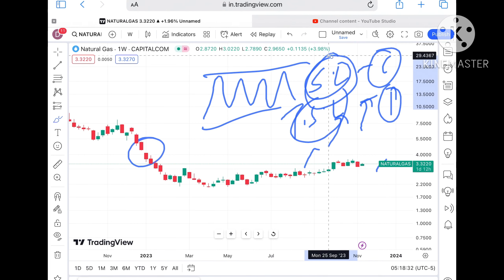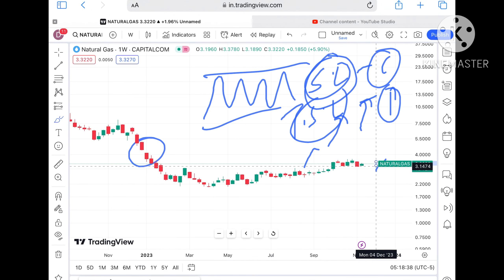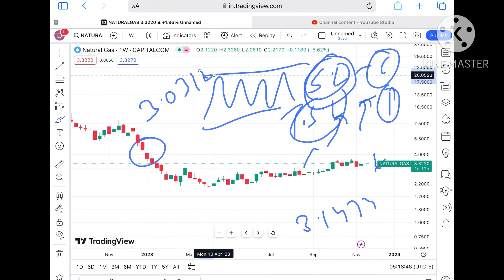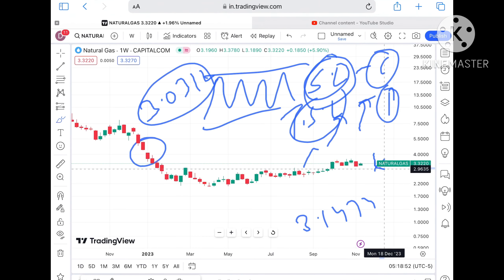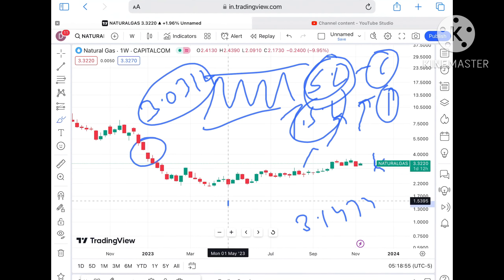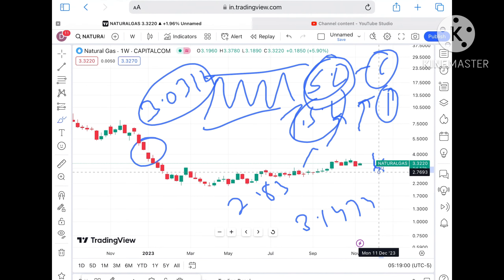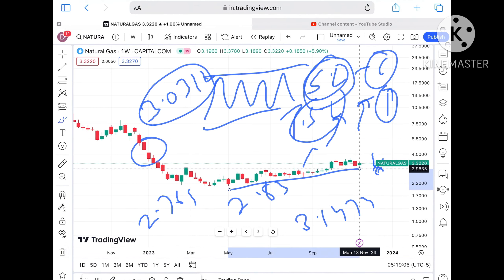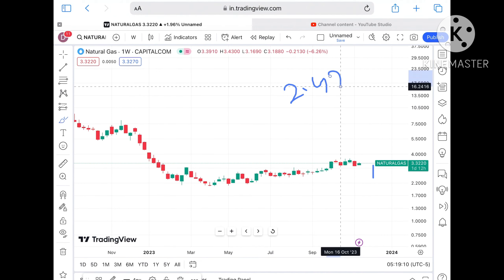Now as soon as the breakout happens upside, a further upside we can see. But suppose if the price doesn't sustain, we can see it will come towards $3.4174, and if it falls below that level a further downfall we can see towards $3.0312. Once it starts going below $3, a further downfall we can see towards $3.046, and then from there towards $2.83. If the price falls below that, a further downfall we can see towards $2.7693, and then towards $2.4737.